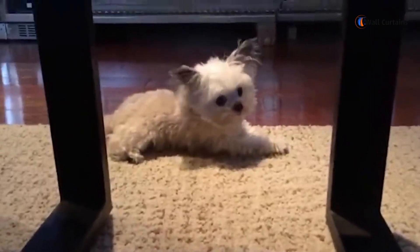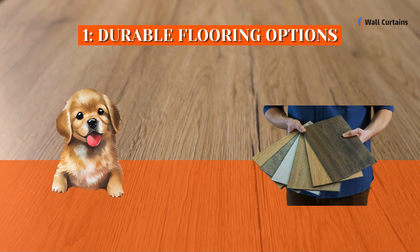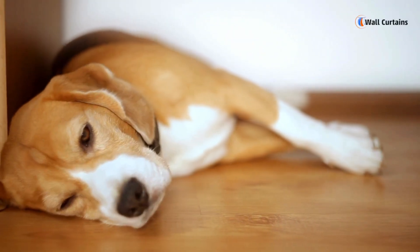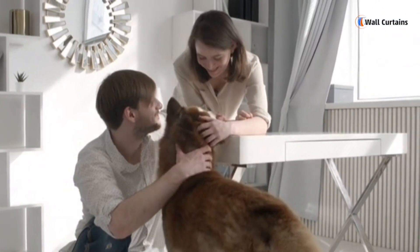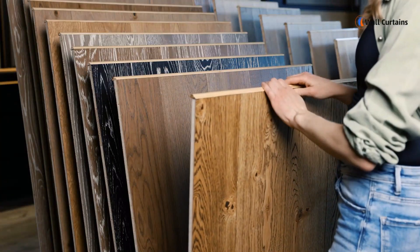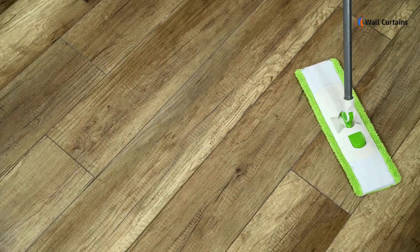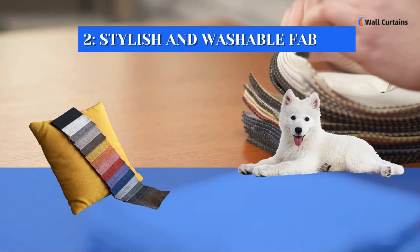Number one: durable flooring options. First things first — flooring. We all know dogs can be a bit messy at times, so it's essential to choose durable flooring options. Hardwood floors, tiles, or laminate are great choices; they are easy to clean and can withstand those unexpected accidents.